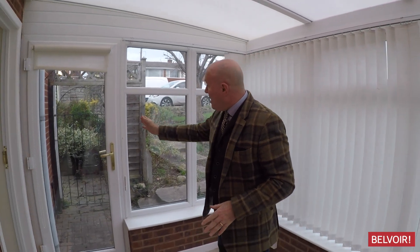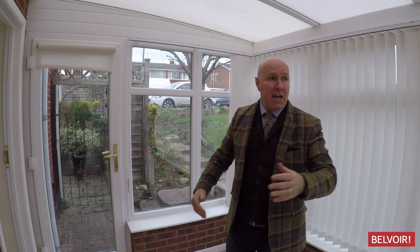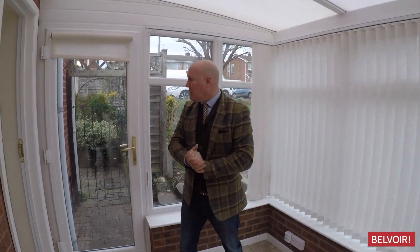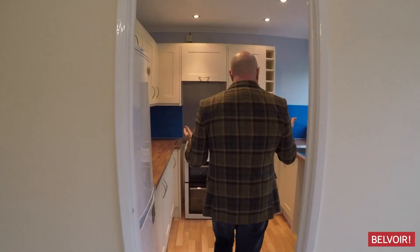That then leads to a door which goes out into the garden, and a door behind you just there that would take you out to the front as well. I've got a lovely garden I'm going to show you in a minute.